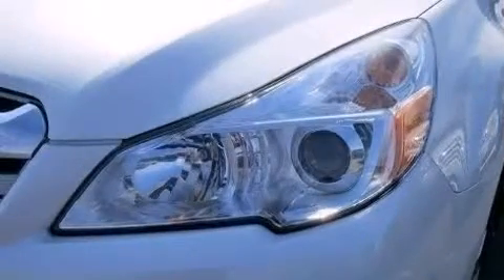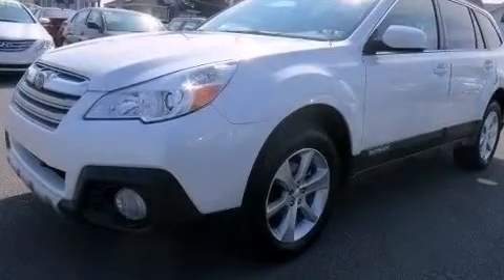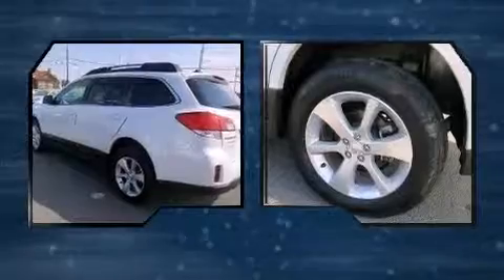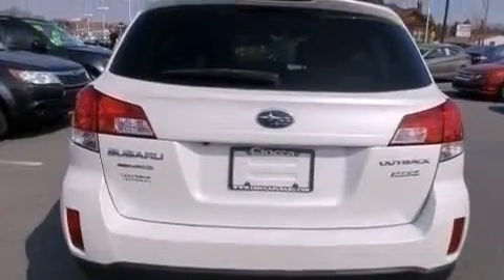All-wheel drive keeps this model firmly attached to the road surface. Subaru prioritized practicality, efficiency, and style by including heated seats, front fog lights, and power seats.